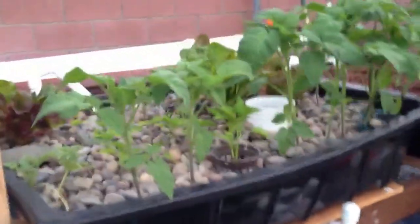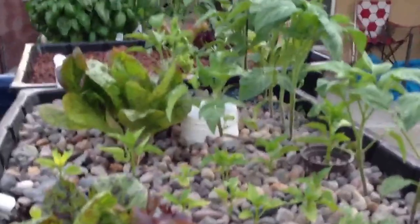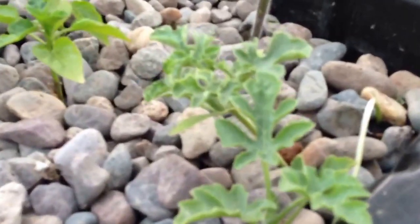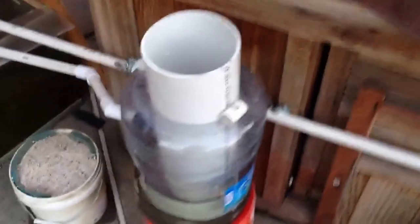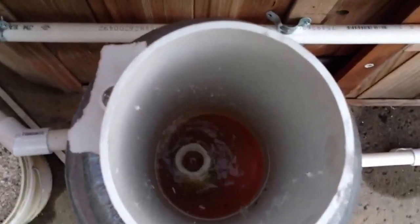The peppers are slow growers but they're coming along. The watermelon isn't really doing much and I'm not exactly sure why, but I'm just going to let it go — if it works, it works; if it doesn't, no problem.